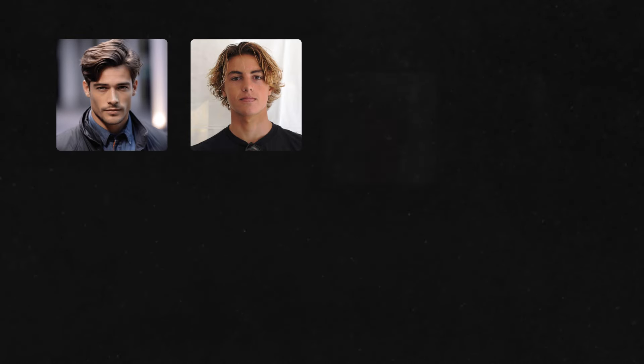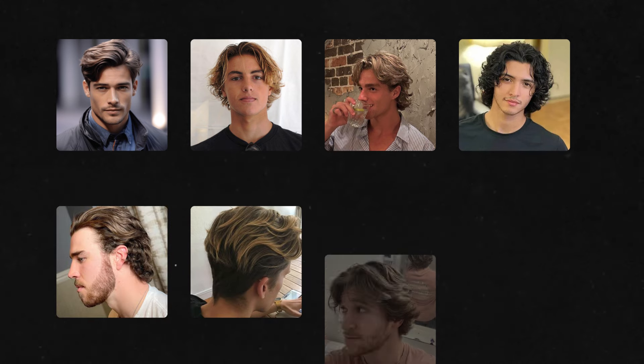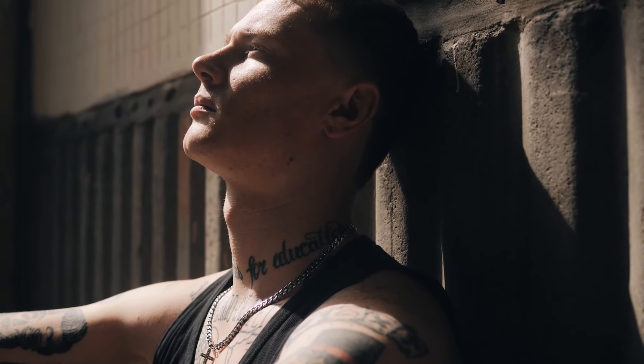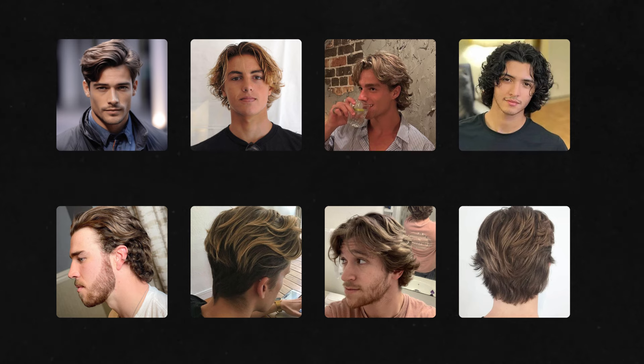I categorized it in 8 different styles: classic flow, surfer flow, hockey flow, curly flow, wavy flow, layered flow, short flow, and the last and most desirable is dream flow. It is very important to know which style you're actually looking for. You can pause the video here and think which style you want to go with that perfectly looks good on you.